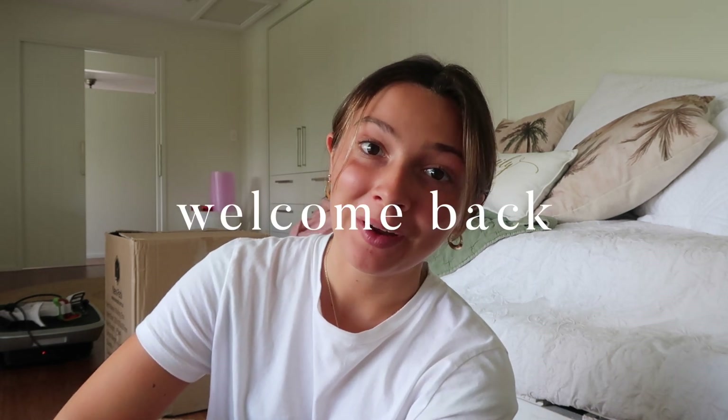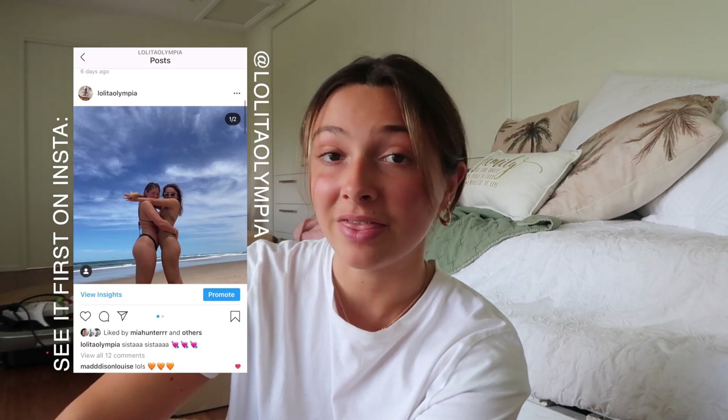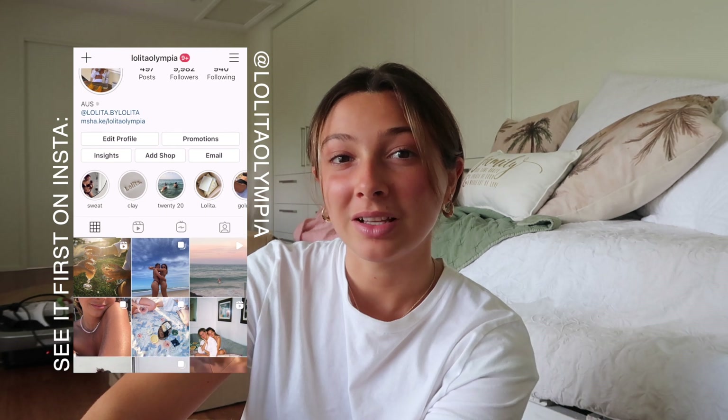I've just sat down to edit this video and realized I never actually properly introduced it, so hi, welcome back to another weekly vlog. I feel like I had a really good week this week and did lots of really fun things, but also a lot of exciting work things to make it even better.